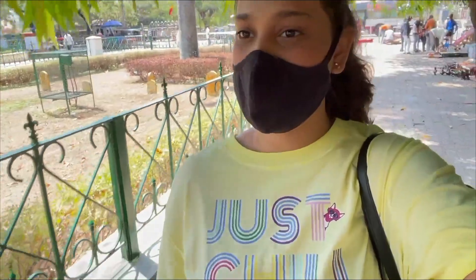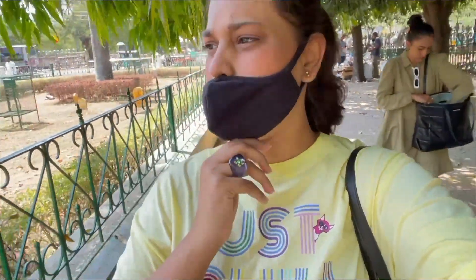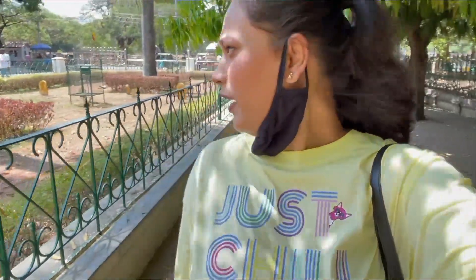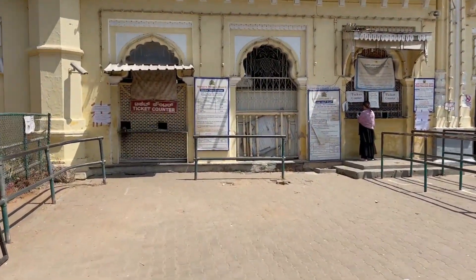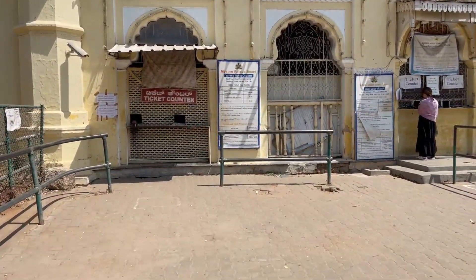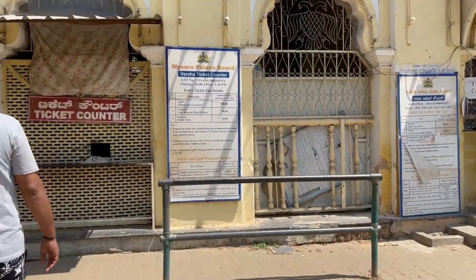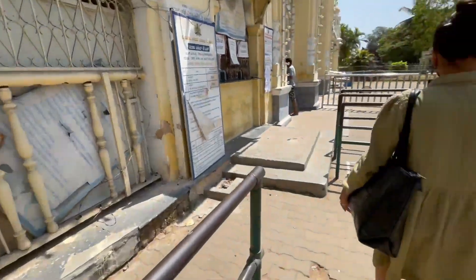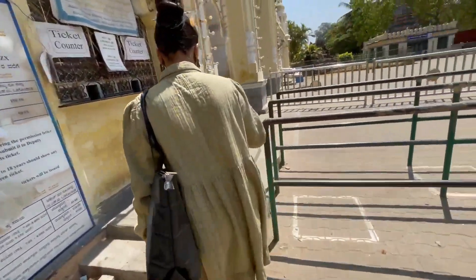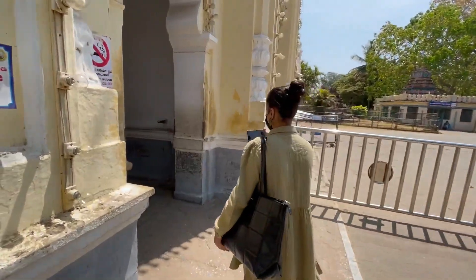Now we're going to the ticket counter. Look guys — these are the prices: adults 100 rupees, children 50 rupees, students 30 rupees. Ouch — I was almost about to fall! So let's enter. Finally, we are going to Mysore Palace.